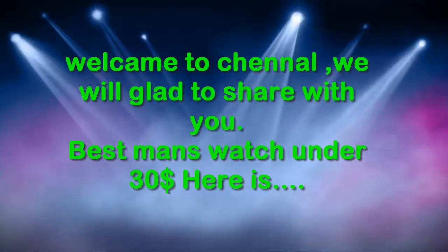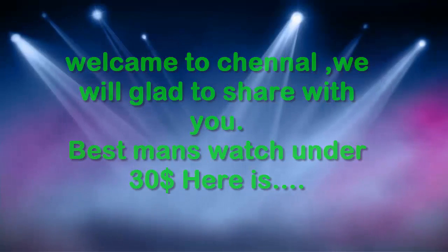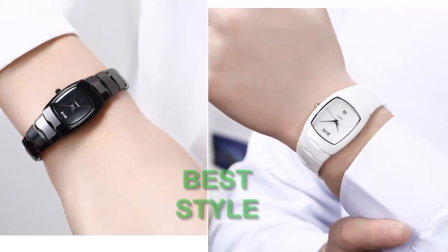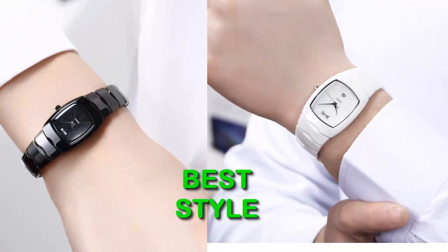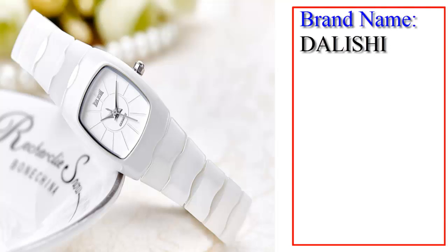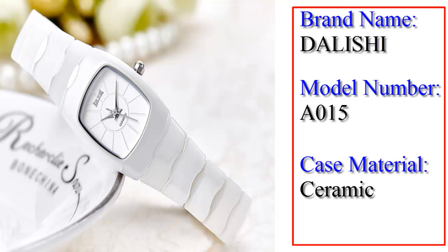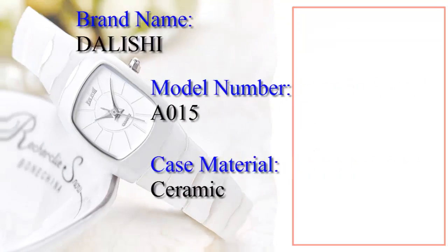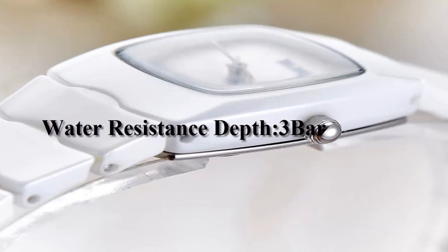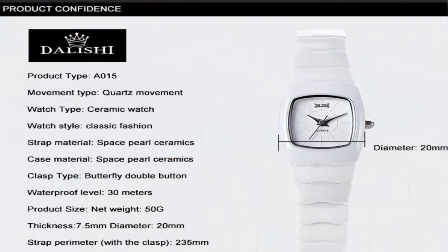Welcome to the channel. We are glad to share with you the best men's watch under $30. Here is the best style — brand name Delicious, model number A015. Case material: ceramic. Water resistance depth: 3 bar. Movement type: quartz. Watch type: ceramic.